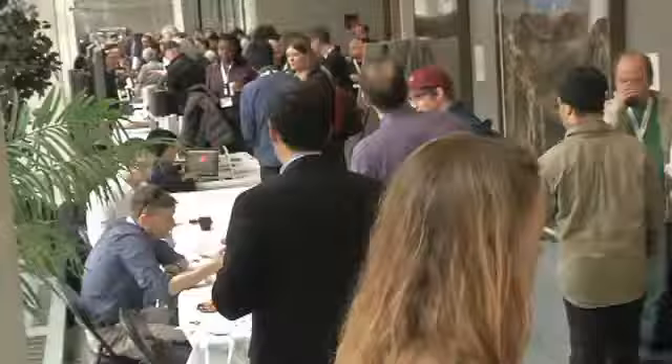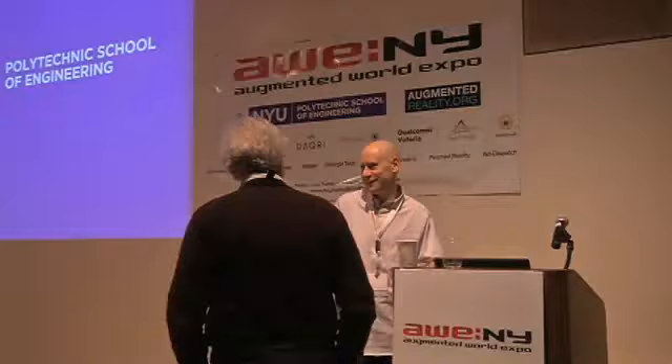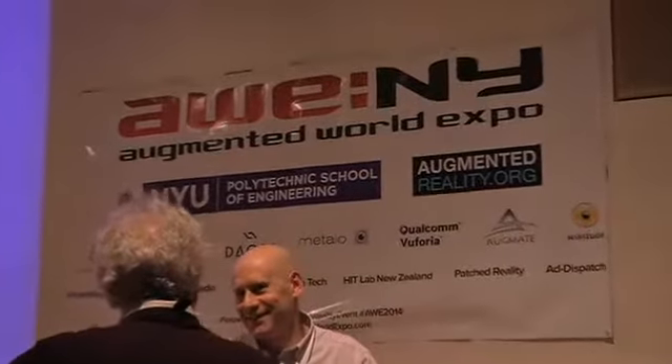Helping to change that though is this — one of two Augmented World Expos. This is the smaller New York version; the big one is held in a few months in Santa Clara, California.